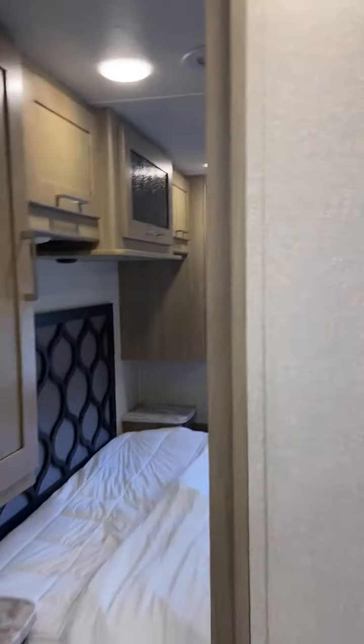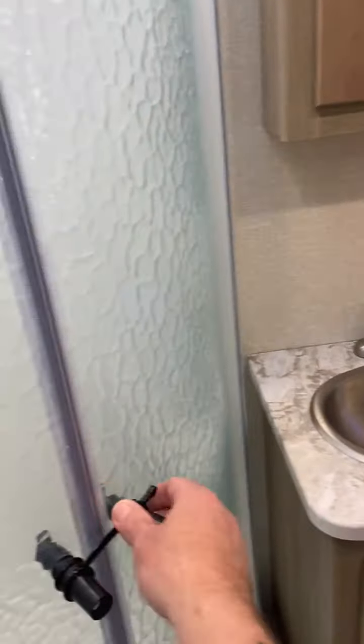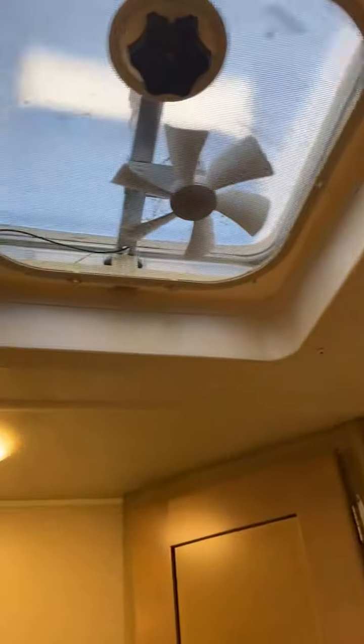To the left you're going to have a full walk-in bathroom. You've got your toilet, cabinet space, a mirror, your sink, and a full stand-up shower with lots of headspace. You've also got a vent up top.